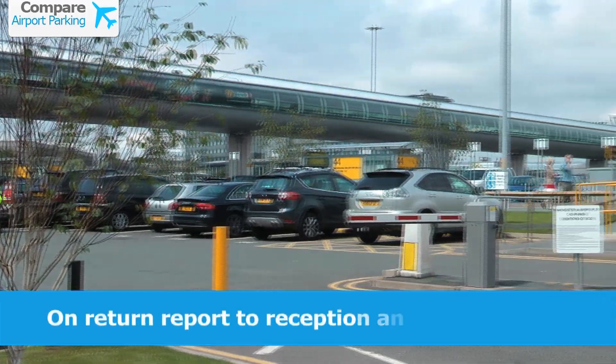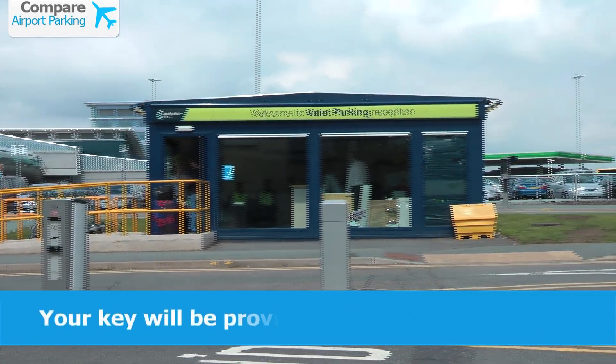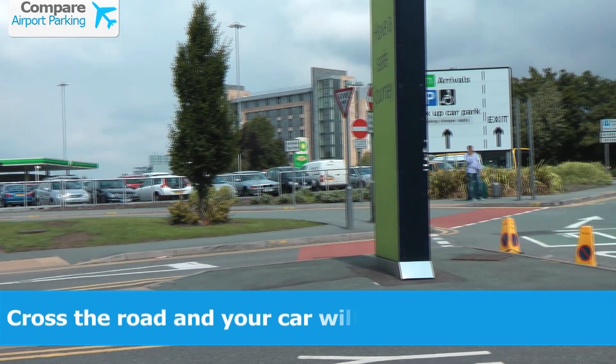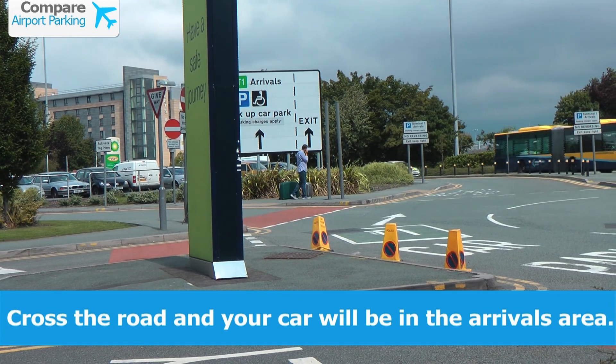When you return, just report to reception and show your receipt. Your key will be returned to you and you'll be told which row your car is in. You'll need to cross the road behind reception and your car will be in the arrivals area, ready to collect.